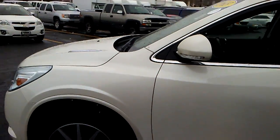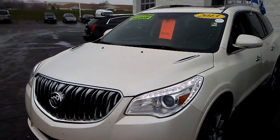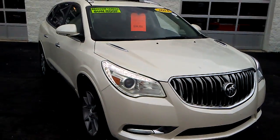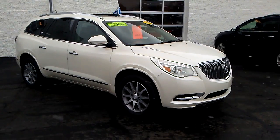This is inspected by our factory certified technicians, comes with factory backed warranties, and it is priced to sell. To schedule your test drive, contact Frank Boucher Chevy Cadillac of Racine at 262-886-1010, and you can see yourself taking this one home today.